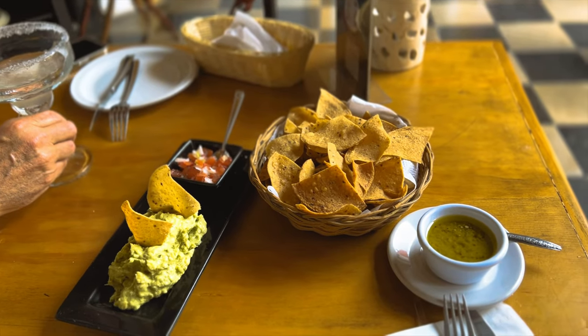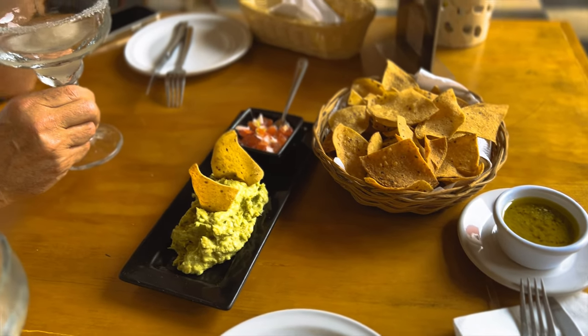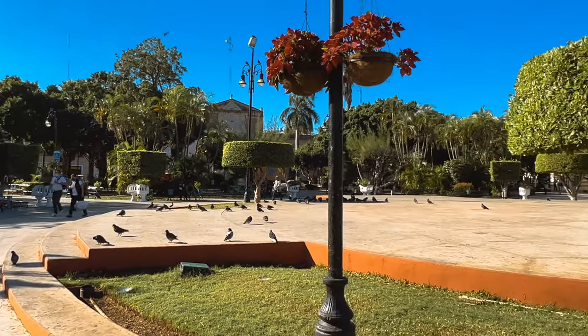The food was good and inexpensive, and the service and atmosphere were delightful. This place is so close to Plaza Grande — it's a great jumping off and refueling point when exploring this historic city.